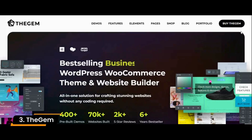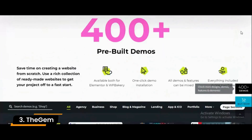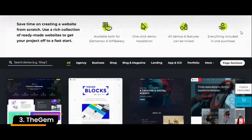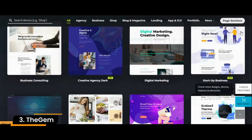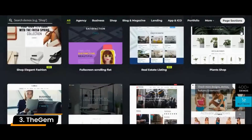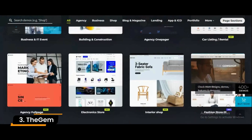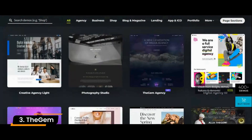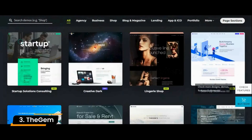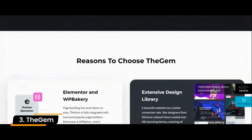Number 3: The Gem. The Gem is another multi-purpose e-commerce WordPress theme with an easy-to-use visual page editor to easily build your first e-commerce website. This theme includes 400-plus unique, highly flexible demo templates thanks to the WP Bakery page builder, with 60-plus unique WP Bakery elements and 250-plus customizable settings. Setting up shop online is easier than ever with The Gem due to the implementation of WooCommerce.